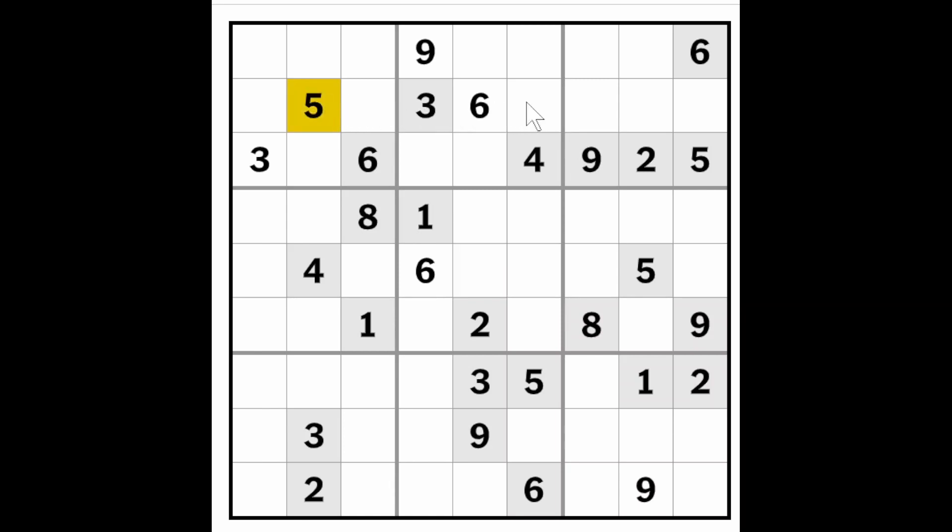The five blocking over here, the five blocking over here, and the five blocking up here makes this a five, therefore this cannot be a five anymore — it must be a four, making this a five. Now these two fives block over here, and the five blocking down here making this a five.